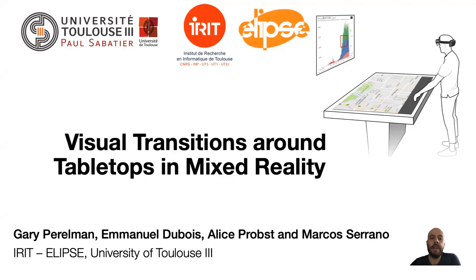Hello everyone. My name is Marcos Serrano. I'm an associate professor at the University of Toulouse in France. Today I'm going to present a work carried out by Gary Perelman, Emmanuel Dubois, and Alice Probst, where we studied visual transitions when using head-mounted display-based mixed reality around tabletops.